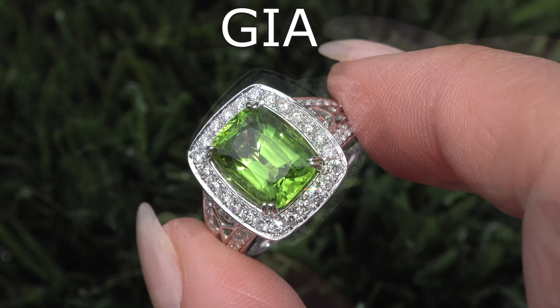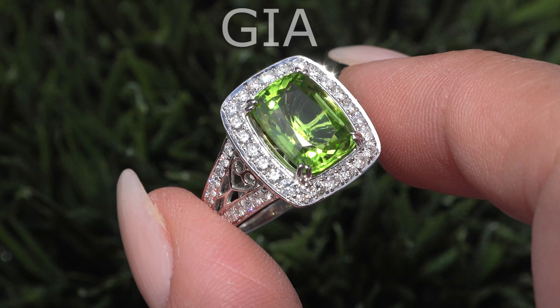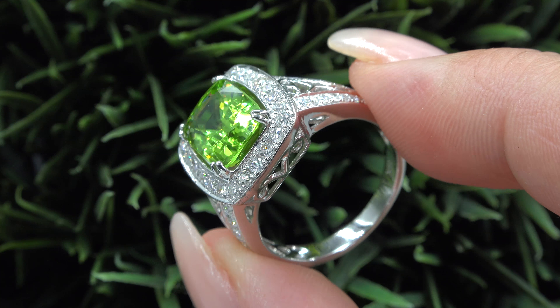Welcome to Certified Jewelry. It is my privilege to present to you this one of a kind, double GIA certified, VVS Clarity, 100% natural, 4.47 total carat weight peridot and diamond cocktail ring.